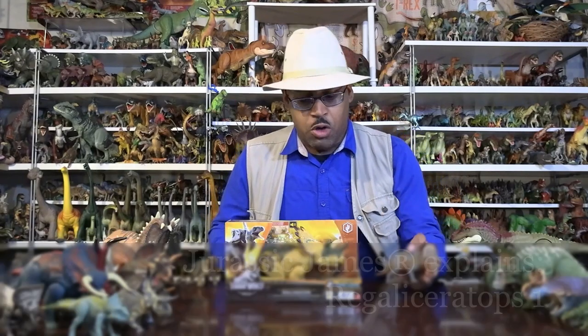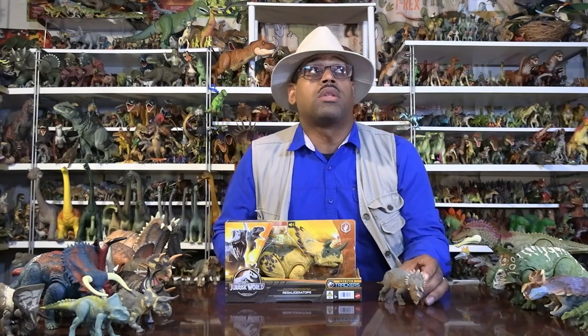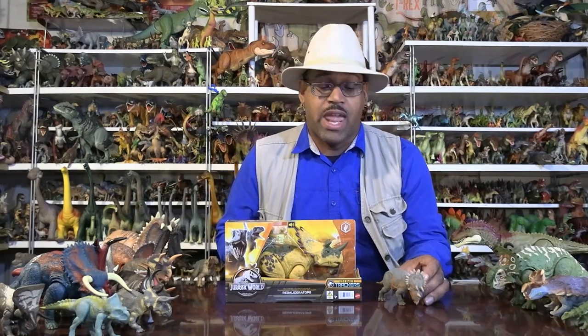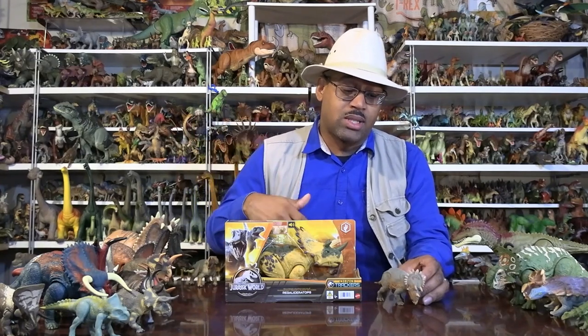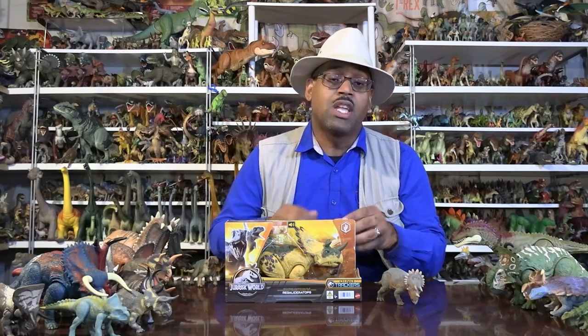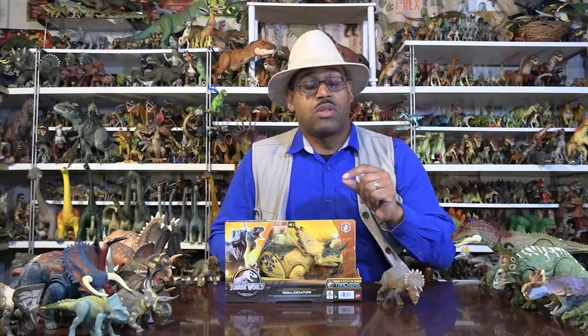I bought this one a while ago and when this came out I thought, well, now I have to do it — I have at least two. First and foremost with this animal, it was discovered in 2005 in Canada. A geologist named Peter Hoseye was hiking along and he ran across bone fragments. He knew it was something important and told the Royal Tyrrell Museum.